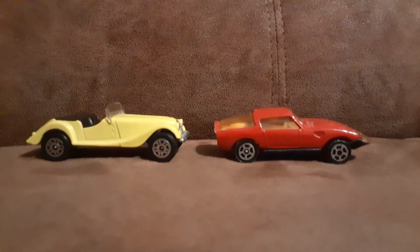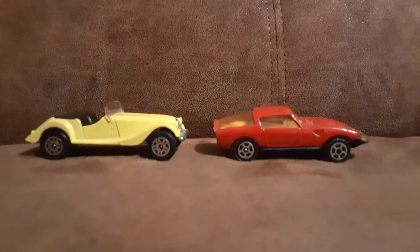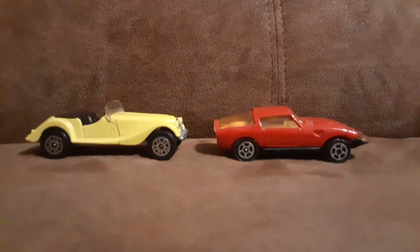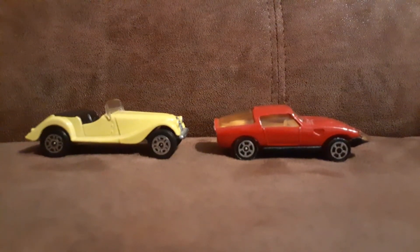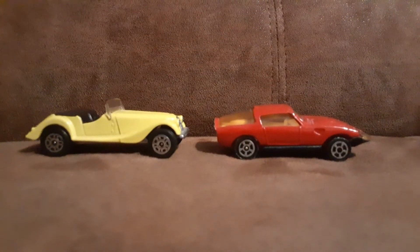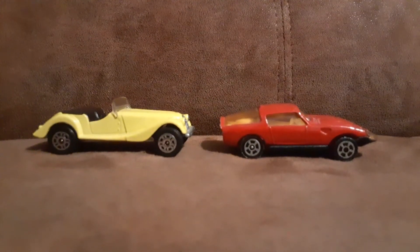Hello again Toy Car Collectors. I want to talk about Corgi Jr.'s whiz wheels. And I definitely have a British car theme going on in this video.